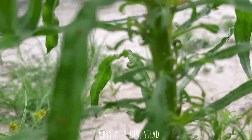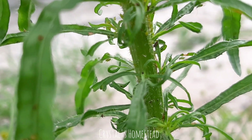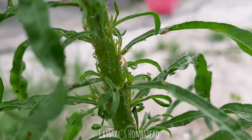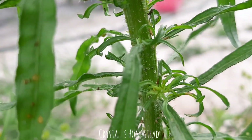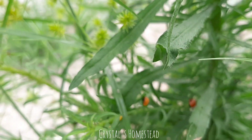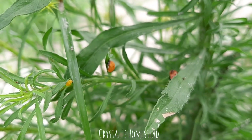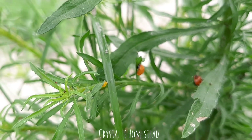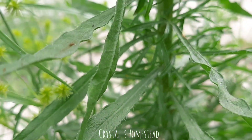Because it has aphids on the stalk. See those aphids? This is what happens when you don't spray, even with organic insecticide. The good bugs will come, lay their eggs, and they will take care of the bad bugs.